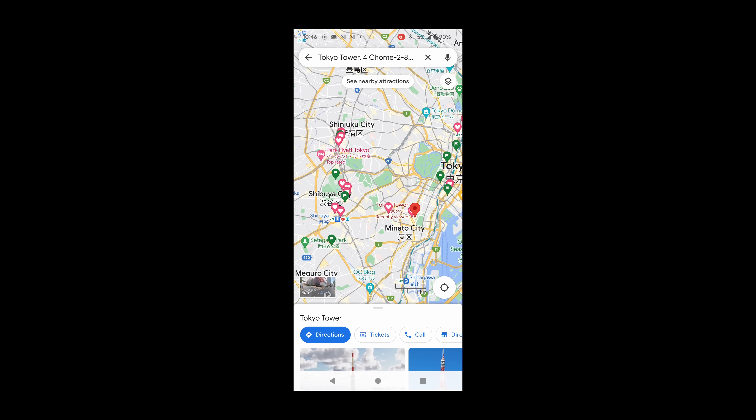Some information you will need before departure. Even though there is more and more acceptance of credit cards, Japan is still heavily reliant on cash. My recommendation is to withdraw from the ATM at the airport you arrive at.